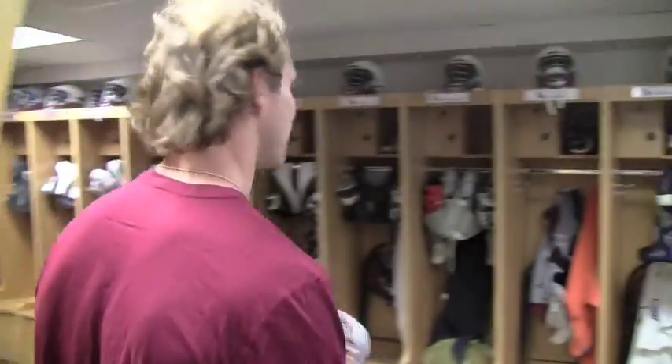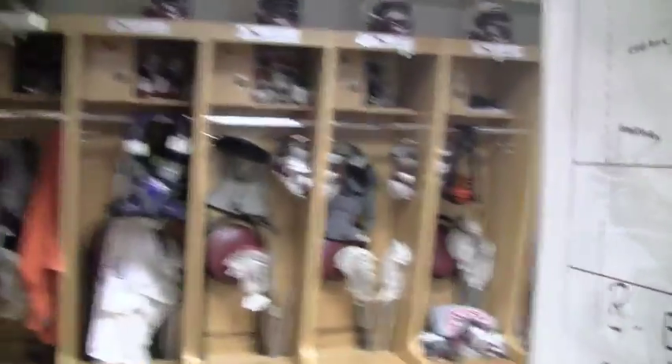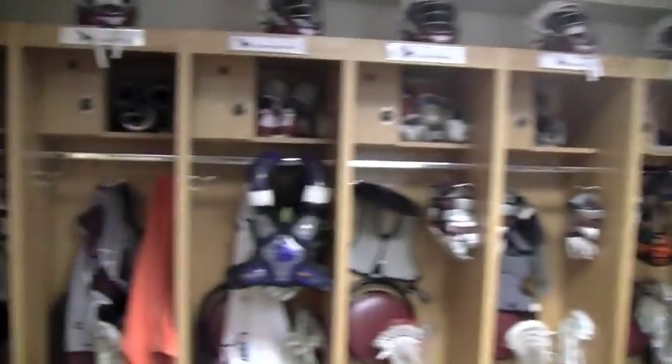Over here is the freshman wall and sophomore wall. Back there is the bathroom and showers.